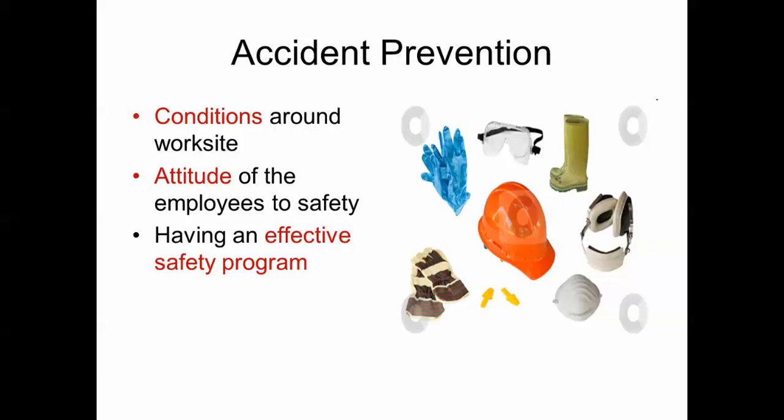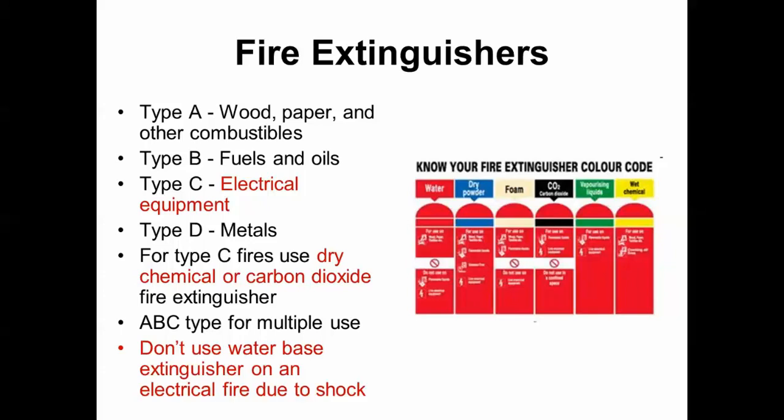For accident prevention, the conditions around the work site, the attitude of employees, and a good safety program are all methods to prevent accidents. For fire extinguishers, there are types A, B, C, and D. Type C is for electrical fires — use dry chemical or carbon dioxide. There is also an ABC type for multiple uses. Do not use water-based extinguishers on an electrical fire due to the risk of shock.